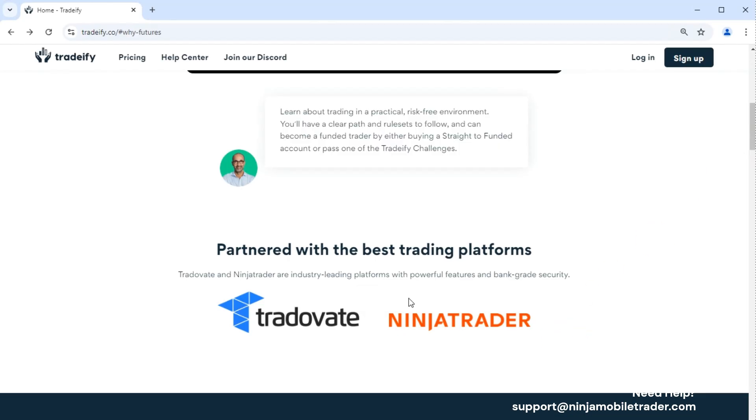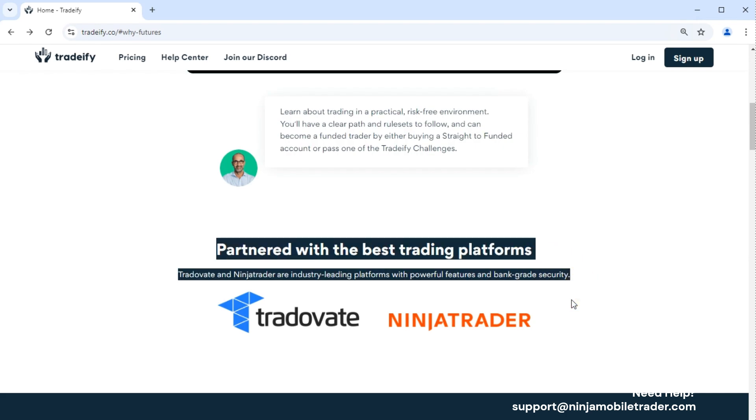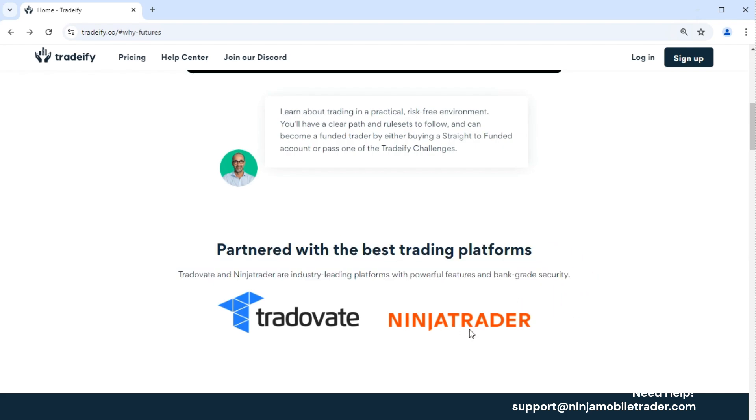Tradeify stands out from other newer prop firms mainly because of their established partnerships and operational setup. They accept credit cards for sign-ups — a small convenience, but it shows they're thinking about the customer experience. Compared to some newer firms, Tradeify is ready for prime time. They took the time to set everything up right before launching, rather than working out the kinks on the go.